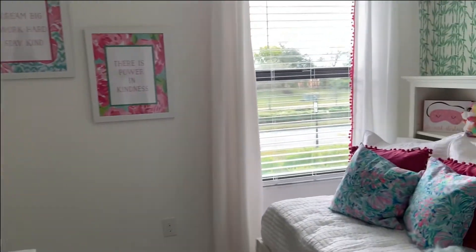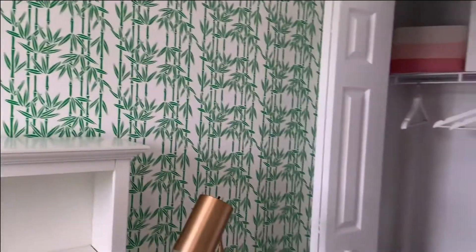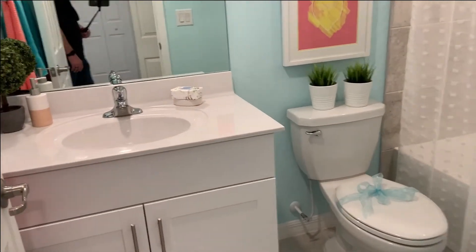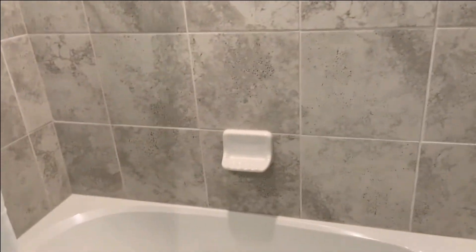Here's your secondary — or third — room. And the secondary bath has a tub shower combo with tile shower walls.